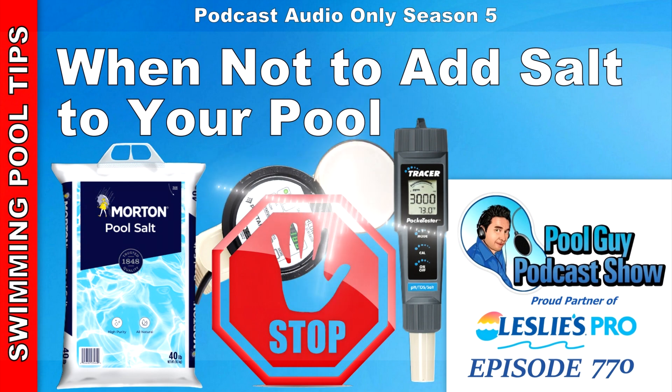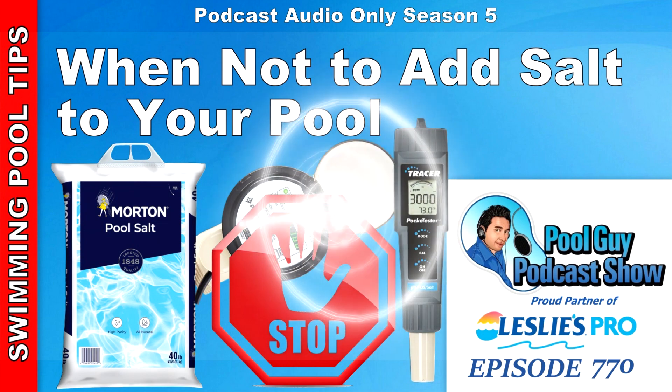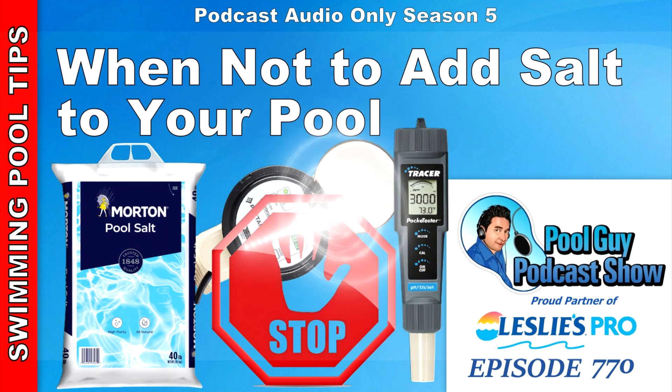If you're looking for other podcasts on saltwater generators, go to my website swimmingprolearning.com and click the podcast icon. Just type in 'salt pool' or 'saltwater generator' in the search box and it'll bring up other episodes. If you're in the industry and want to enhance your business, check out my coaching program at poolguycoaching.com — there are a lot of great benefits including a discount on general liability insurance. Thanks for listening to this podcast. Have a great week and God bless.